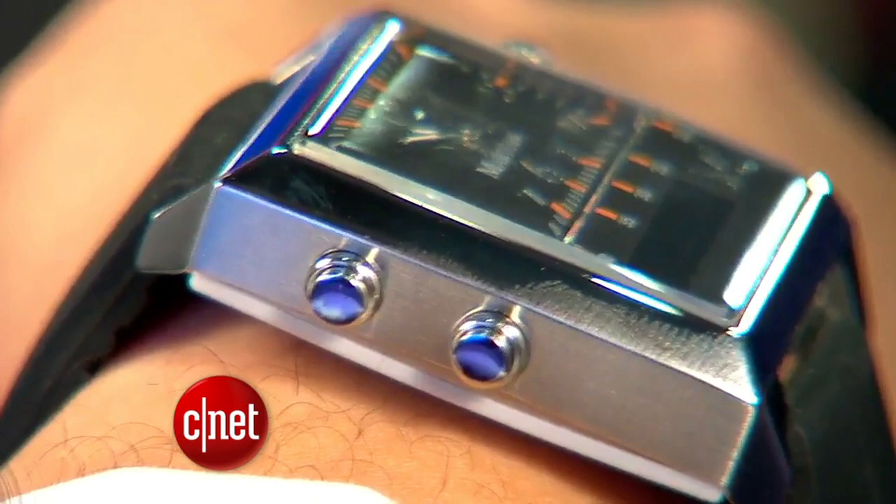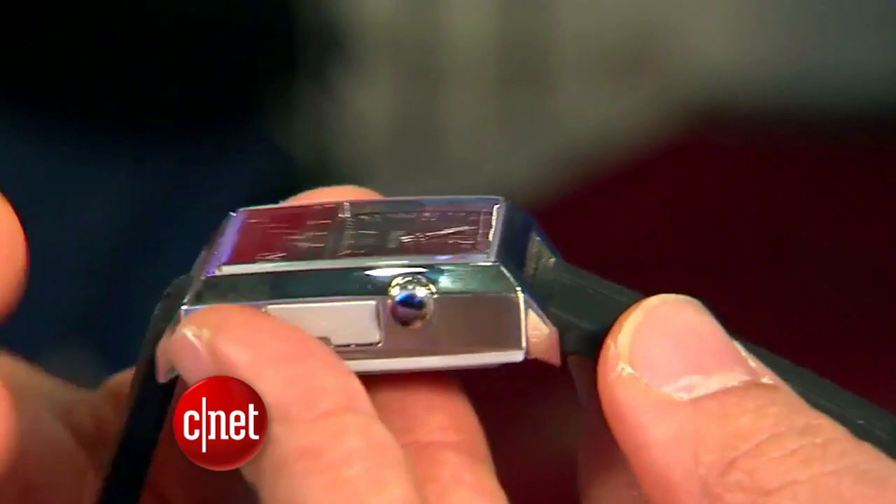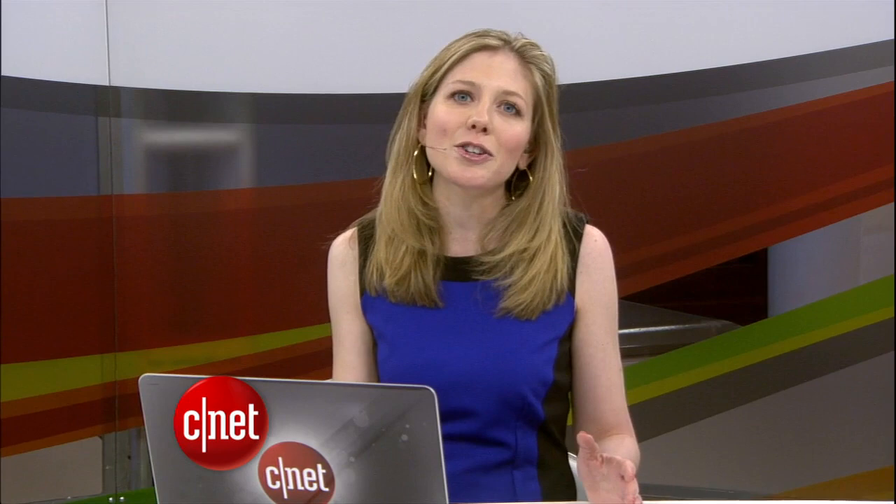And once linked, your texts, emails, and tweets will roll in on display on the watch. It buzzes if you miss an alert. But this tech doesn't come cheap — it costs $300 and will ship by early March.